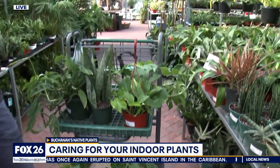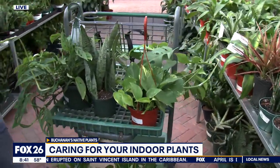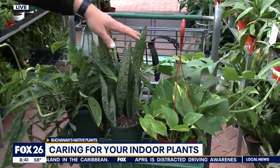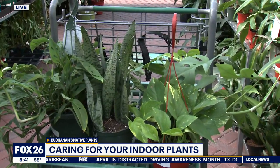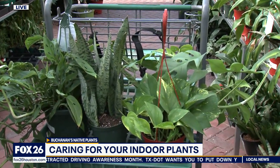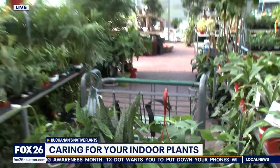Which of these would you say is the least maintenance? It's probably the Sansevieria — mother-in-law's tongue, snake plant. I would water it once every 30 days or something. So that can survive a lot, including me, right?